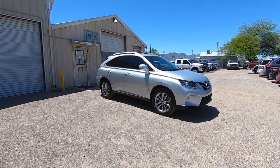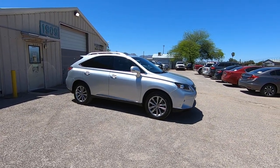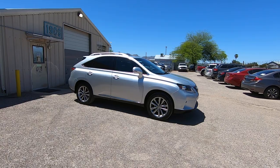This is Roger with Wheel Kinetics in Tucson, Arizona. We're selling this Lexus — it is a 2015 Lexus RX 350. It's a 3.5 liter, six cylinder, front wheel drive. It has 100,000 miles, almost exactly.